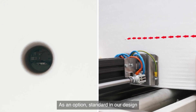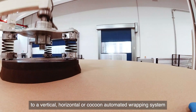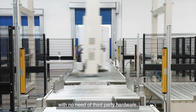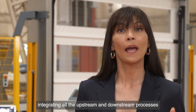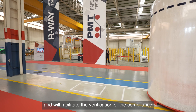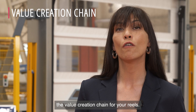As an option — standard in our design — each single reel or bundle can be labeled and weighed. The bundles will then be transferred to a vertical, horizontal, or cocoon automated wrapping system, and then to an eventual palletizer with no need of third-party hardware. Our software solution will conveniently interface your entire factory, integrating all upstream and downstream processes into one single data flow, and will facilitate the verification of the compliance of the packaging processes with the customer's requests, certifying at each stage the value creation chain for your reels.